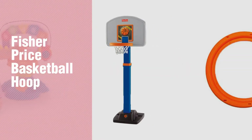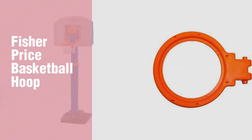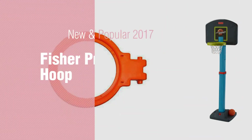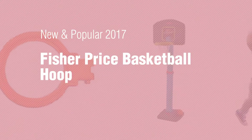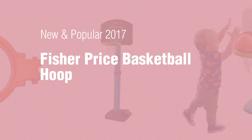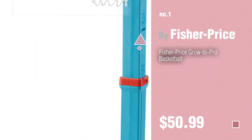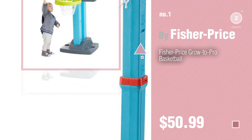If you're looking for Fisher-Price Basketball Hoop, here's a collection you've got to see. New and popular 2017 Fisher-Price Basketball Hoop. Number 1 — most popular by Fisher-Price. Watch this video and get inspired.